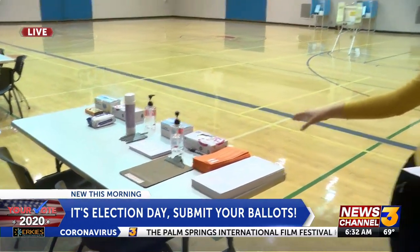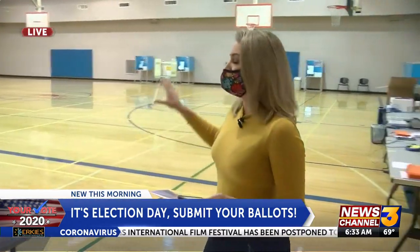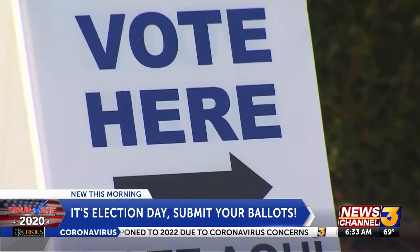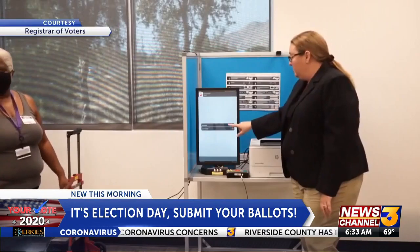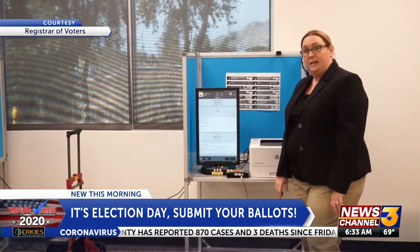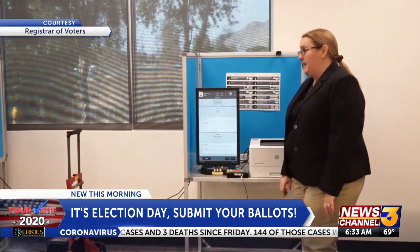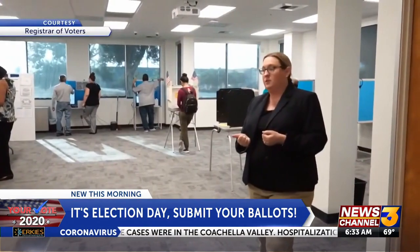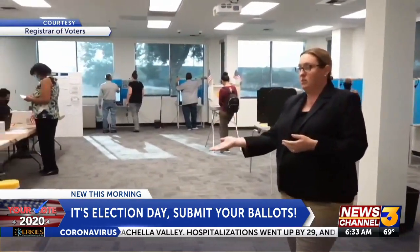This is a check-in area where they have masks and hand sanitizer. You can see those machines behind us. They're getting ready for voters to come in here in just about 30 minutes. So if you prefer to vote in person, or if you need special assistance on site, maybe you forgot to register this year or if you lost your ballot, these voter assistance centers are where you're going to need to be today.